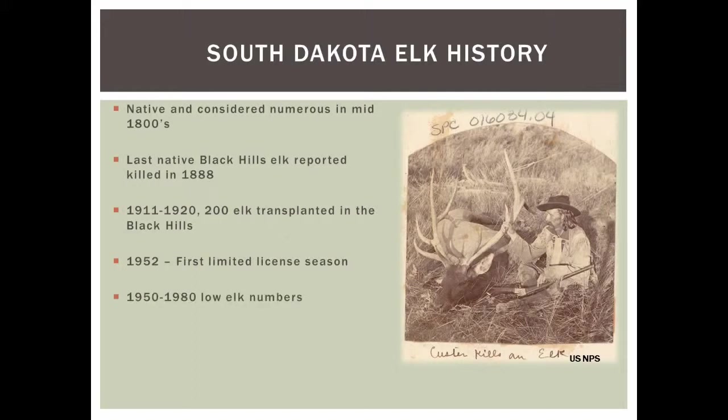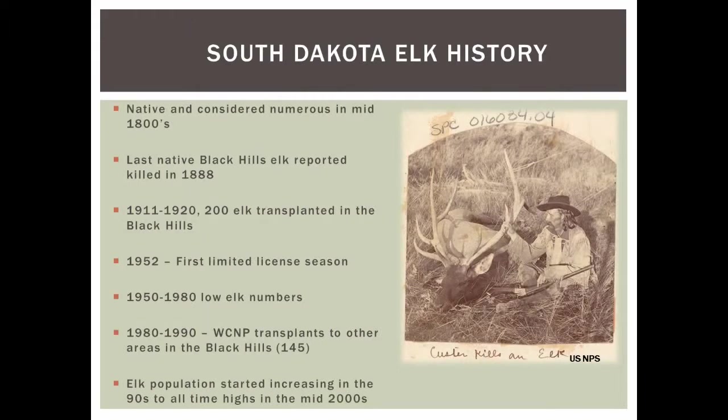In 1952 we had our first limited license season, and we maintained low elk population numbers from the 50s through the 80s. Then in the 80s and 90s we took another effort to transplant more elk from Wind Cave National Park across the hills to try and boost the elk population to what we have today.